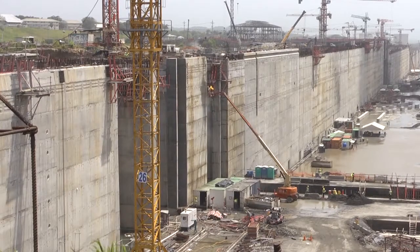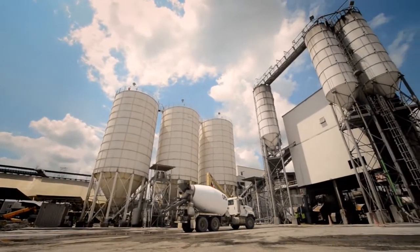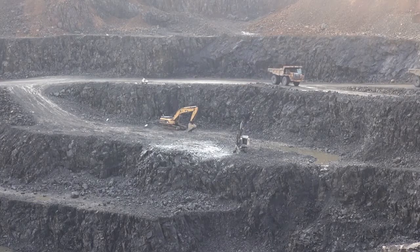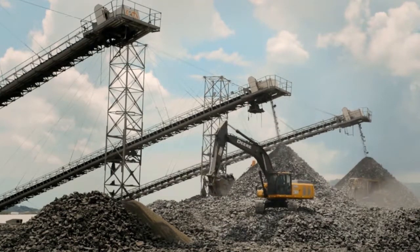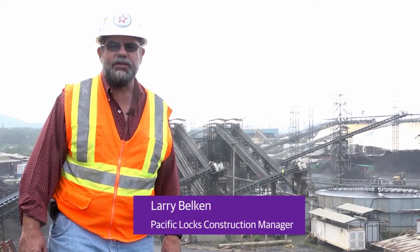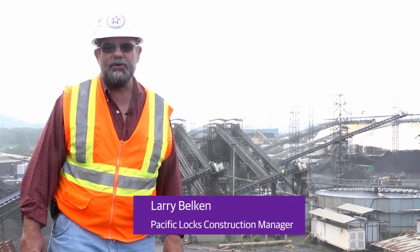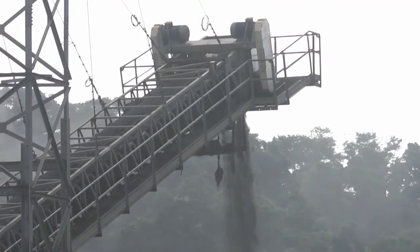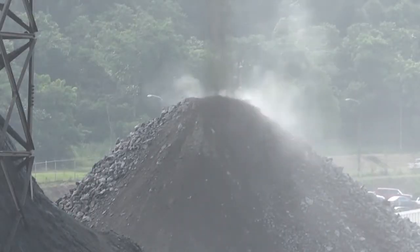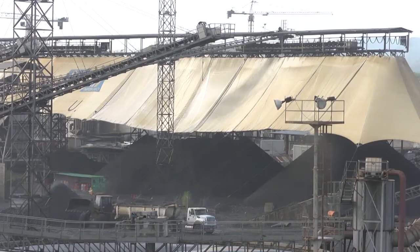To produce the huge quantities of concrete required for the construction work, new industrial parks have been built. Basalt rock is extracted from nearby excavation areas, crushed, and used as aggregate and sand for concrete mixes. What you're seeing behind me is the aggregate crushing plant and the concrete production plant — both are supposedly the largest in the world. Basically, they've taken boulders the size of Volkswagens and crushed them down into fine sands, and over behind here is the concrete production facilities.